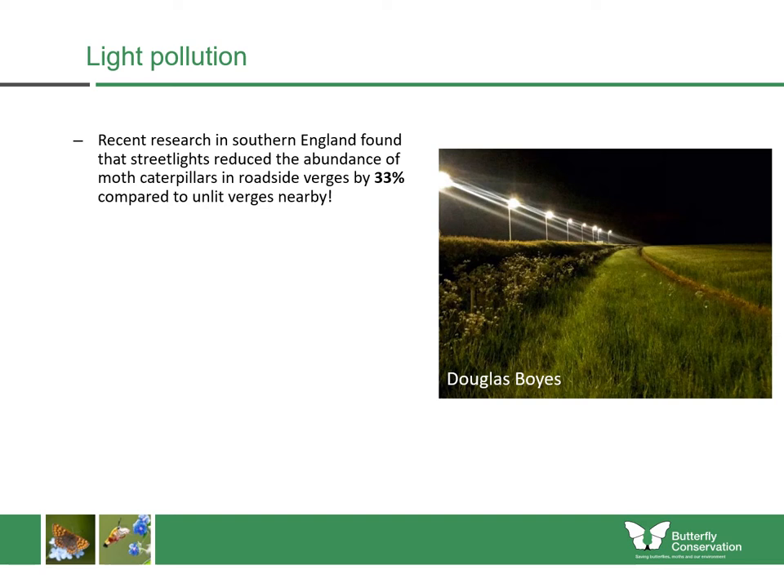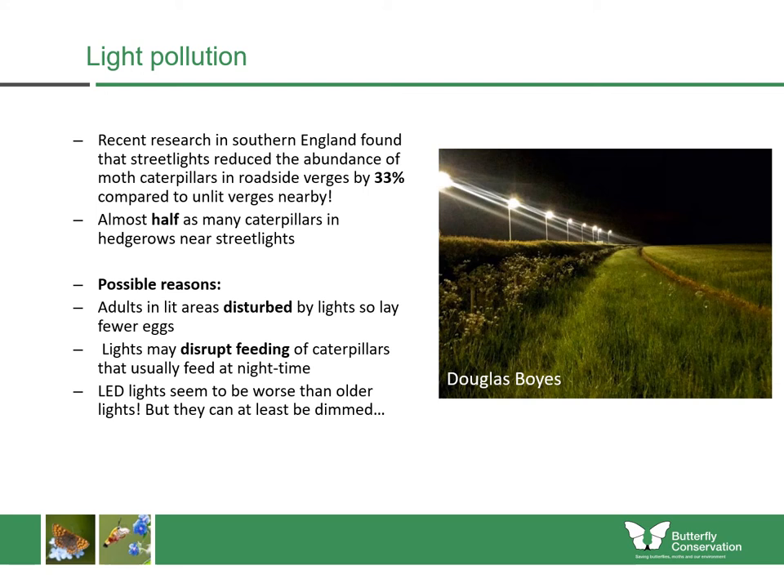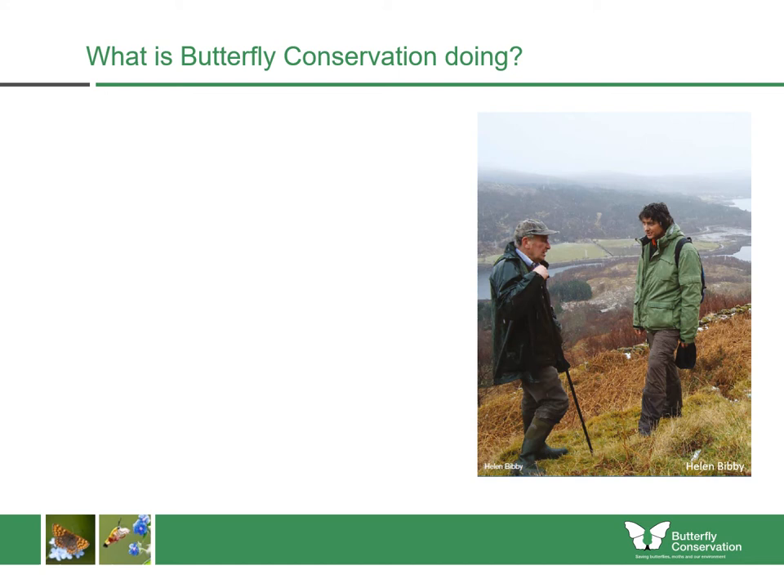On light pollution, recent research in southern England by Douglas Boyes and others found that streetlights reduced the abundance of moth caterpillars on roadside verges by around 33% compared to unlit verges nearby, and there were almost half as many caterpillars in hedgerows near streetlights. The possible reasons are that adults in lit areas are disturbed by the lights and lay fewer eggs, or the lights are disrupting the feeding behaviour of caterpillars that usually feed at night. Unfortunately, LED lights, which are much more common now, seem to be worse than older lights because they can be brighter and release light in different wavelengths. One advantage is that they can be dimmed, so we could work with landowners and governments to reduce lighting at certain times of night to help these species.